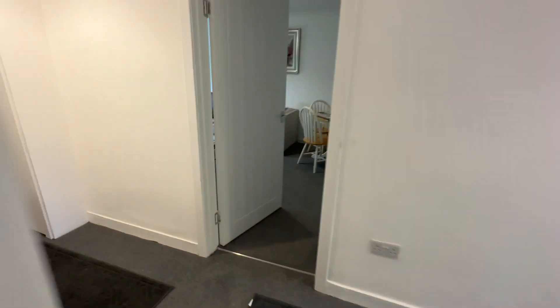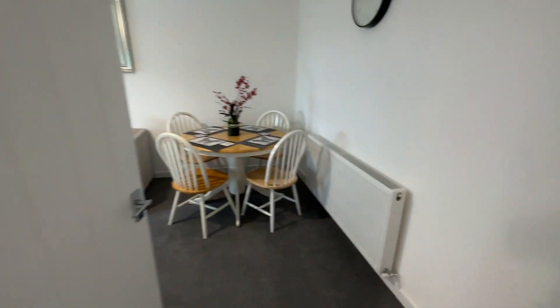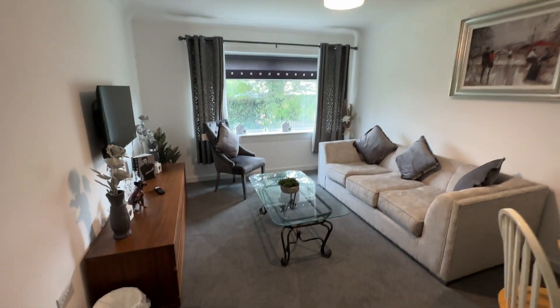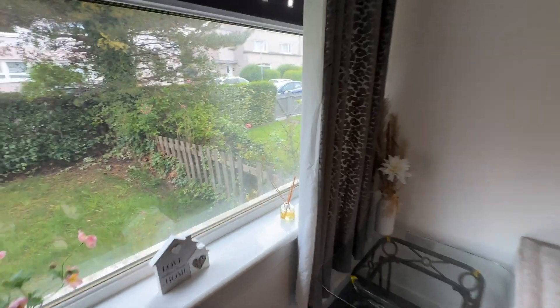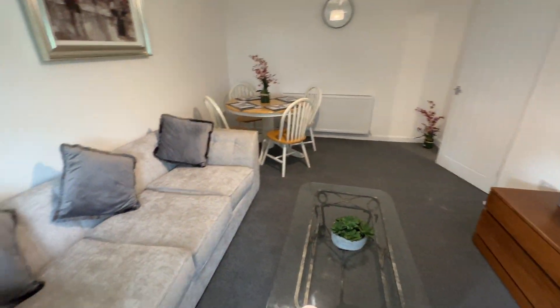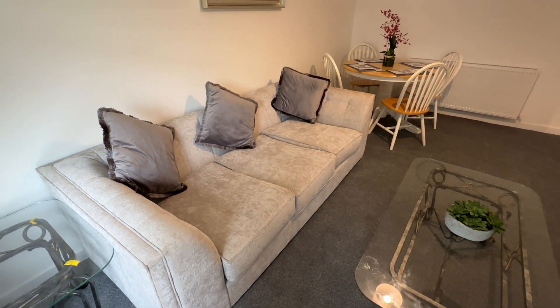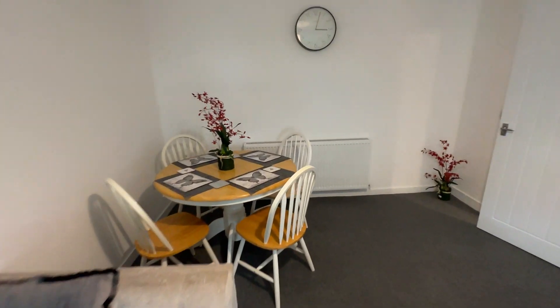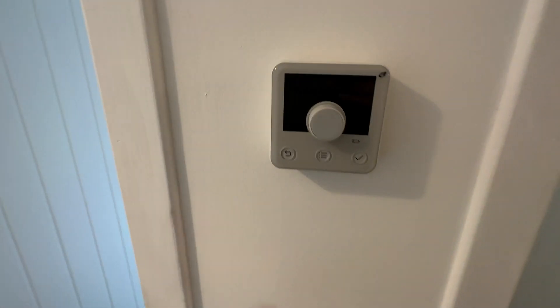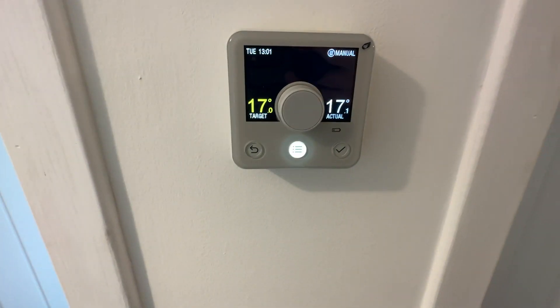And the living room — there's quite a lot of stuff in here just now and we need to confirm with the landlord what's staying and what's going. Bulky items like the sofa, table and chairs can be included if need be, or removed, just depending on the situation of the new tenants. There's a thermostat here as well — a Hive system.